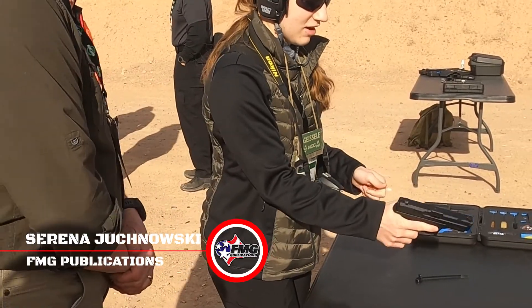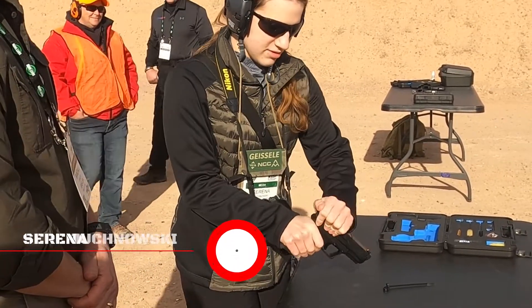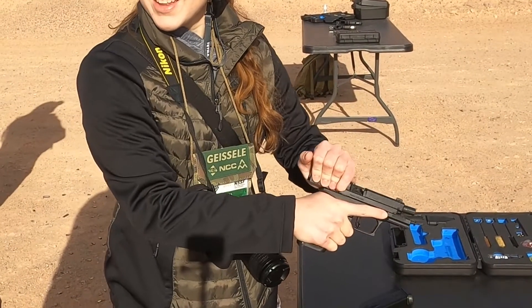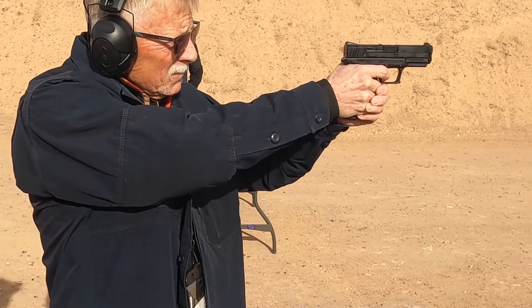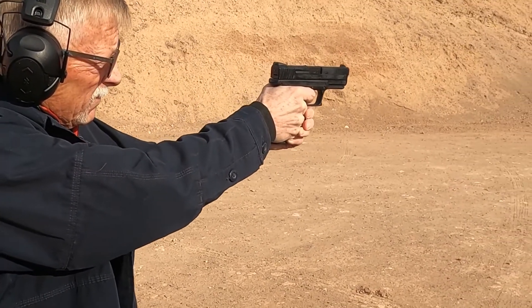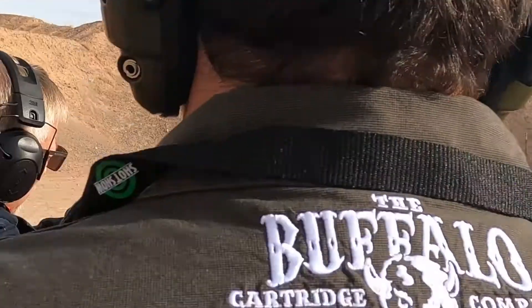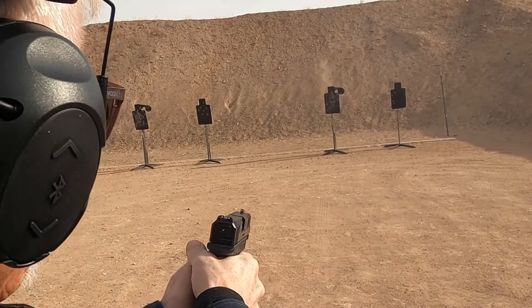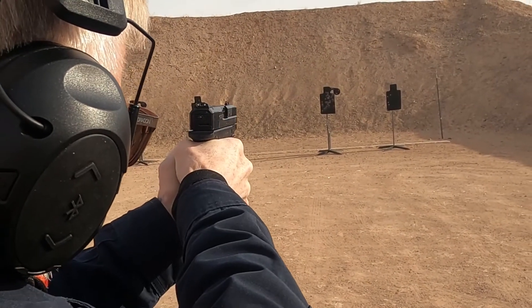It's got a nice short reset on it, and I like the slide release. Most of our lady shooters that day really did appreciate the design of the slide lock and release — very easy to use and very well positioned. Here's a good look at our high-visibility sights.